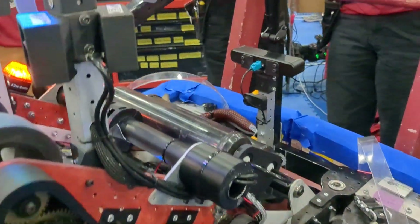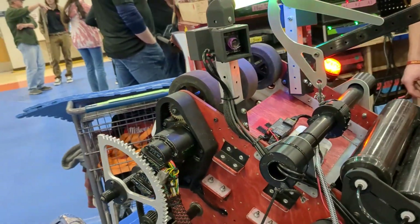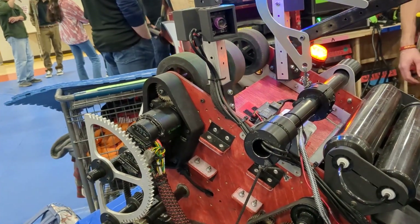Thank you, Aaron. Now let's head over to Veronica to talk more about the shooter. Hi, I'm Veronica. I'm the lead mechanical and lead CAD designer on this team.